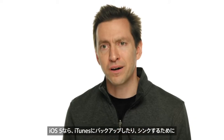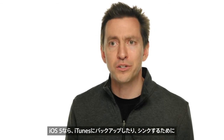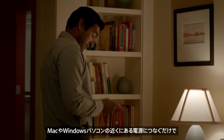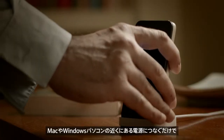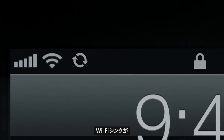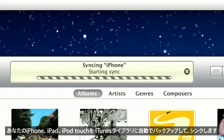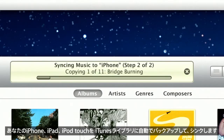With iOS 5, you no longer have to plug into your computer to back up and sync to iTunes. All you have to do is plug into power within range of your Mac or PC. Wi-Fi sync automatically backs up and syncs your iPhone, iPad, and iPod Touch to your iTunes library. It's that simple.